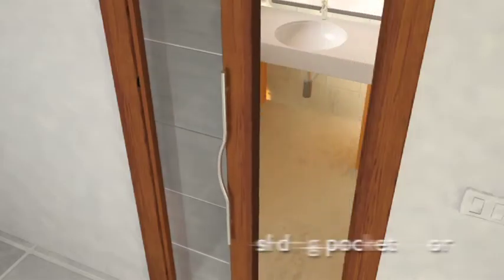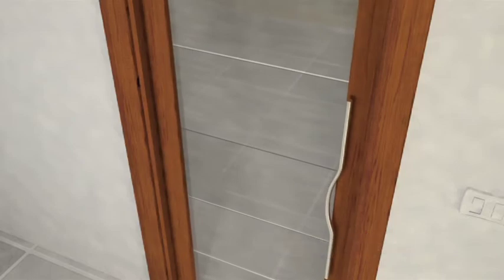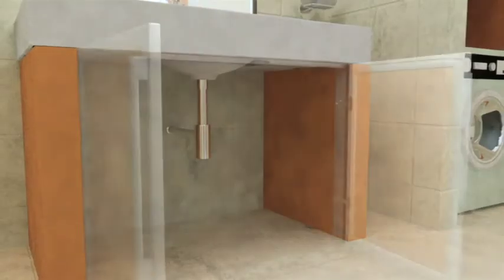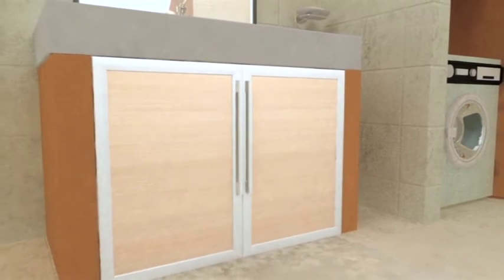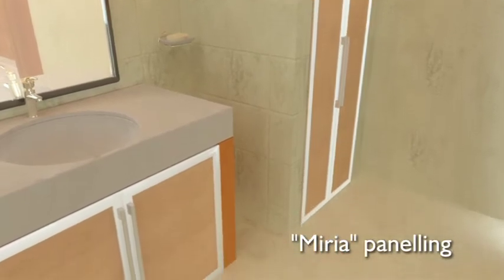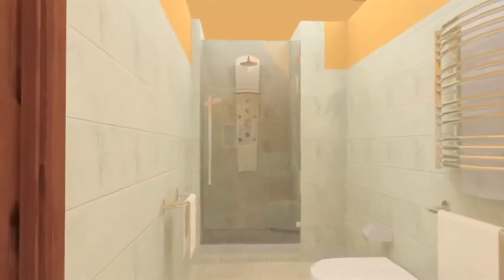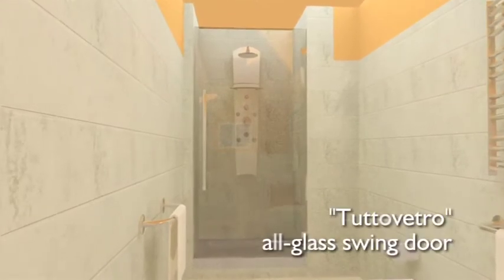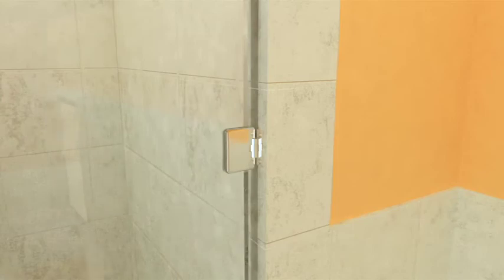Sliding pocket door versions: gain space in small rooms without foregoing coordination and style. A suggestion for every corner — here we have one for shutting off the area under the sink and the washing machine compartment. The all-glass folding door can also be used for the shower cabin, made-to-measure and available in a wide range of versions.